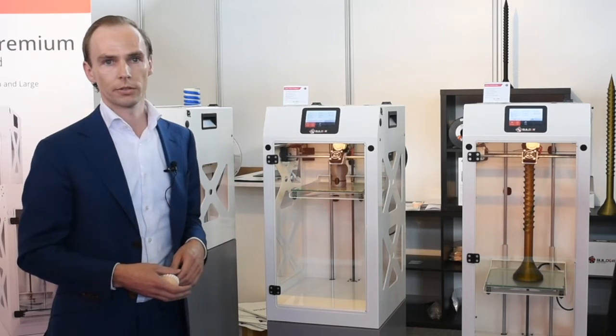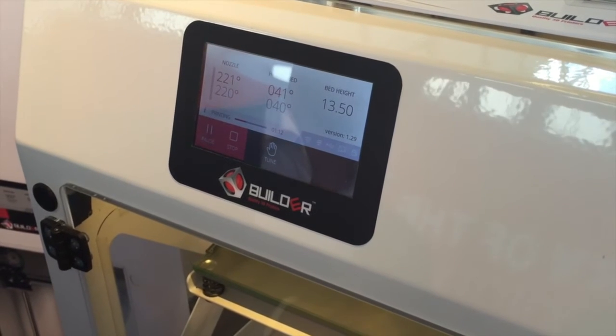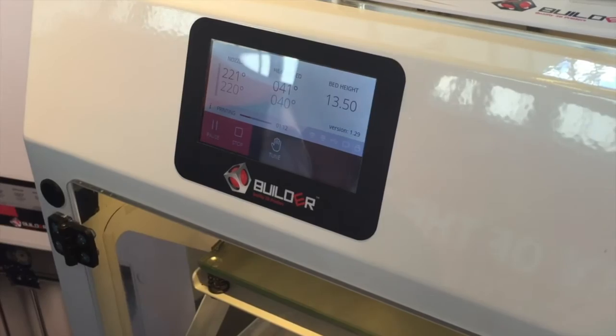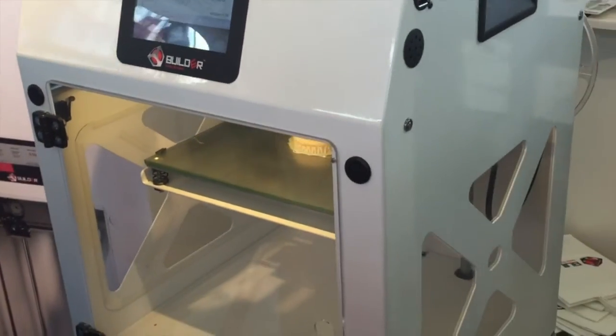I can show you around a little bit later. Here we are at the Builder Premium — the smallest version of the Builder Premium. It's dual feed and very popular, especially among the dental industry.